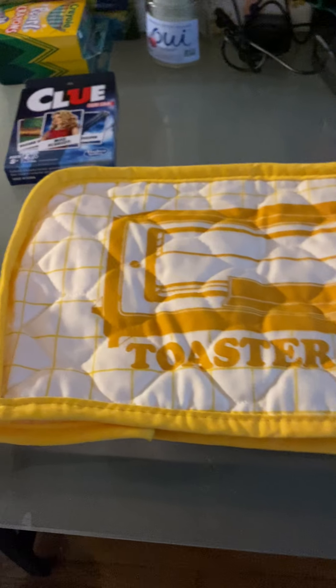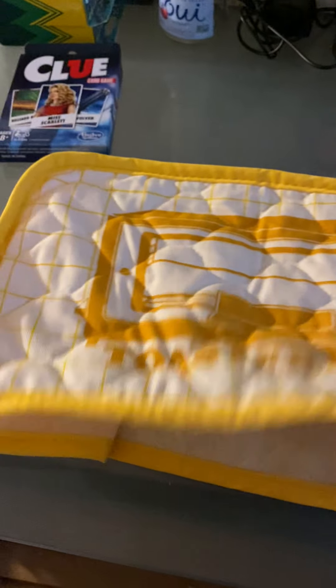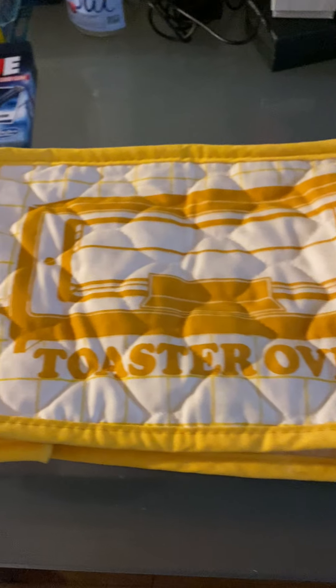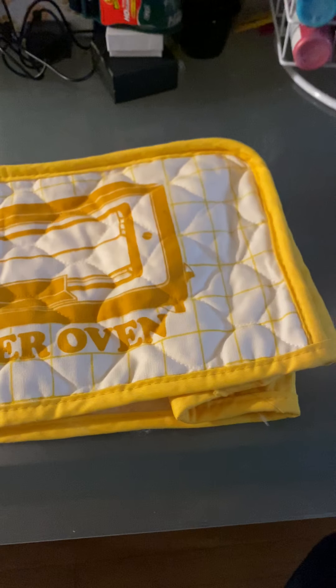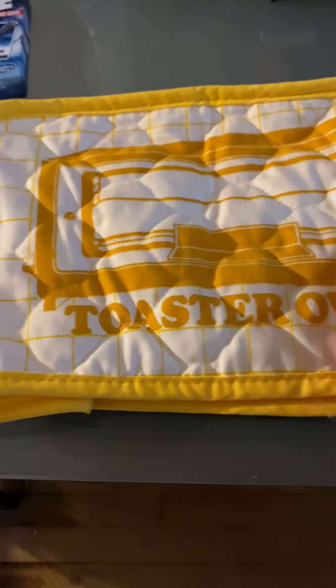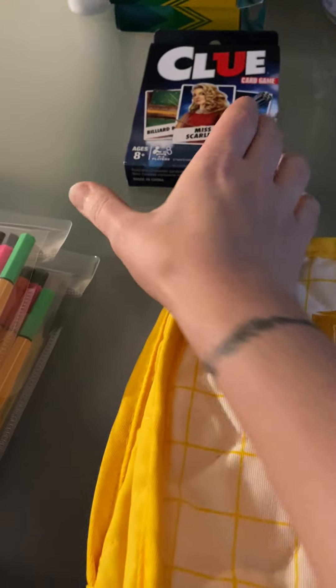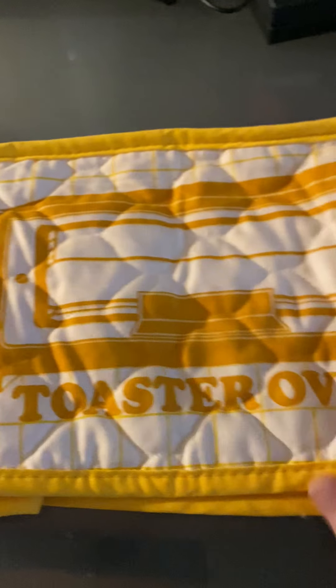The first one was this vintage toaster oven cover, handmade. I believe it is dated 1970-something. I don't usually sell on Etsy, but if it's something vintage, a little bit older and cute, I will list it on Etsy. This sold for $40 plus shipping, which I think was another $4.99, to someone locally. I had found this at a local thrift store for $1 — so $1 into $40, I will take that.